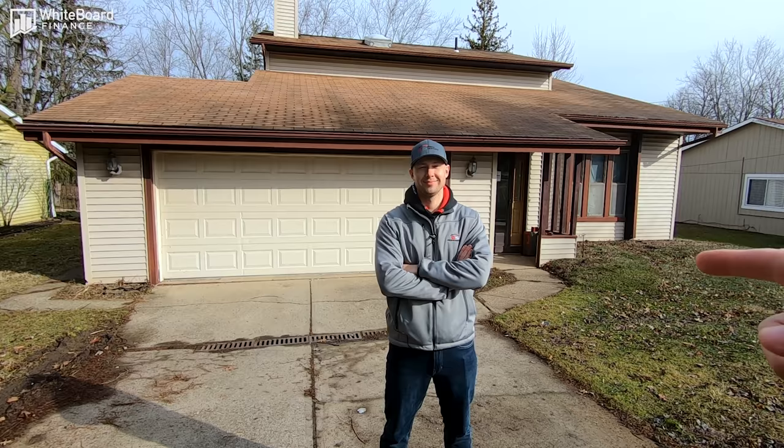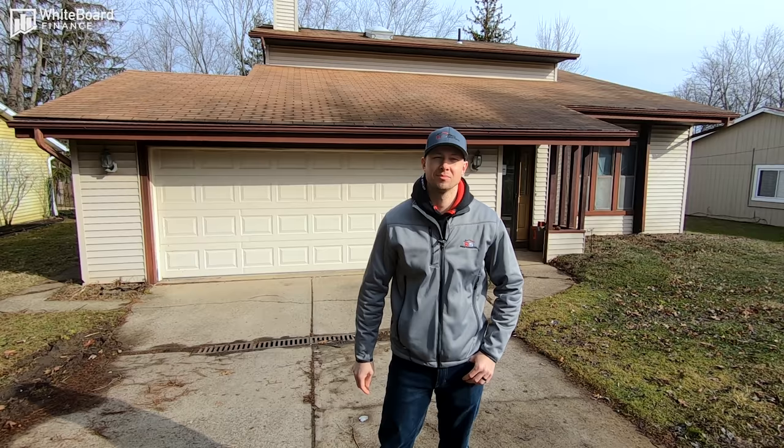Hey everybody, welcome back to Whiteboard Finance. This is Marco. I'm actually behind the camera today. I got Roman with me. We're at his house flip here in Northeast Ohio. Roman, if you want to introduce yourself — people may remember you from the last video we did together — but you got a new property under contract. Tell me what we're doing today.